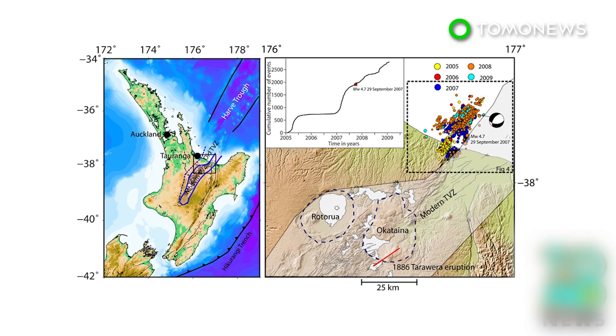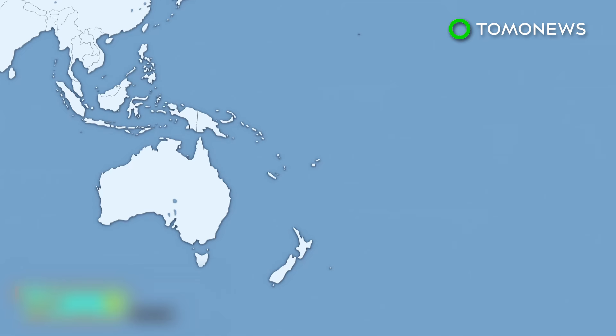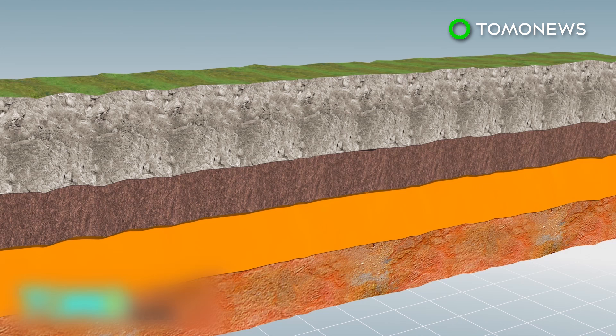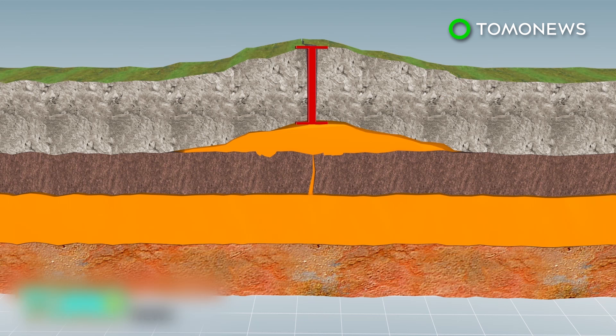Could a new volcano be forming in New Zealand? Scientists say a buildup of magma found near a small town in New Zealand is responsible for thousands of small earthquakes in the area. The presence of the magma could also mean that a new volcano will form above the Earth's surface. A huge magma buildup has been discovered on New Zealand's North Island near the town of Matata, in the Taupo Volcanic Zone. Scientists using GPS data and satellite images say the magma has caused a 400-square-kilometer area of land to rise 40 centimeters since 1950, and the magma probably also triggered thousands of small earthquakes in recent years, previously attributed to tectonic shifts.